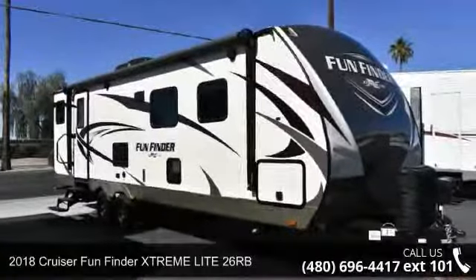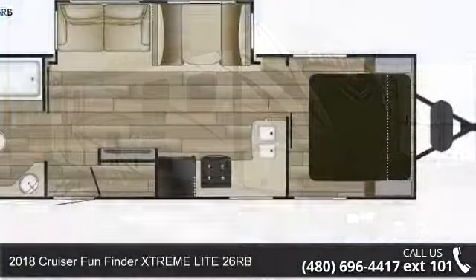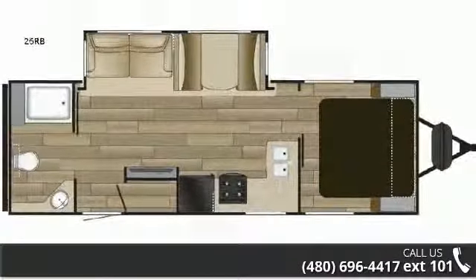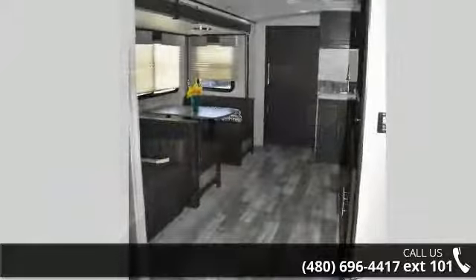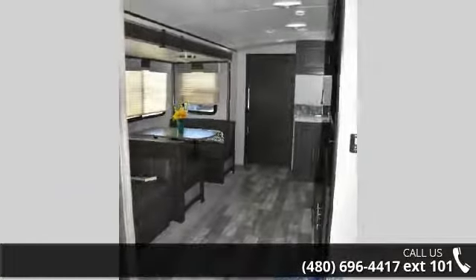Start planning your next trip in this 2018 Cruiser Fun Finder Streamlight 26RB. Whether you are planning on vacationing, adventuring, or just relaxing, this travel trailer does it all. This unit is perfect for those looking to maximize fuel efficiency but maintain all of the conveniences of a well-appointed, feature-packed RV.